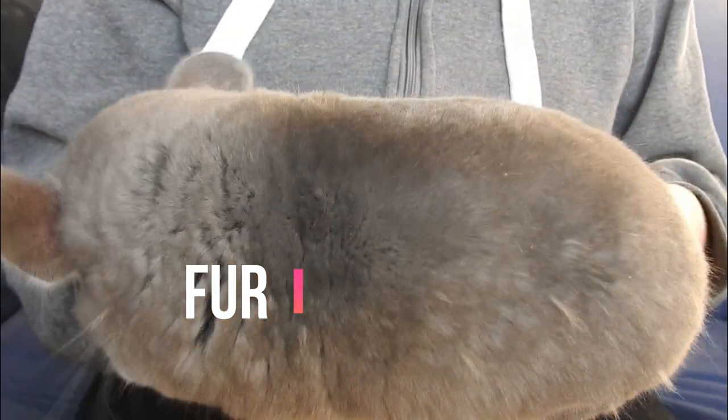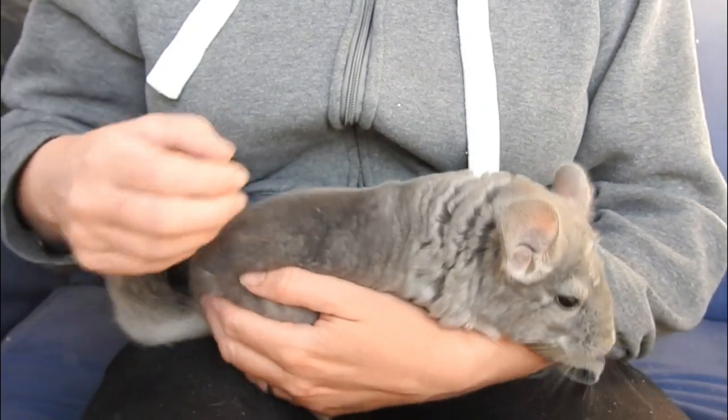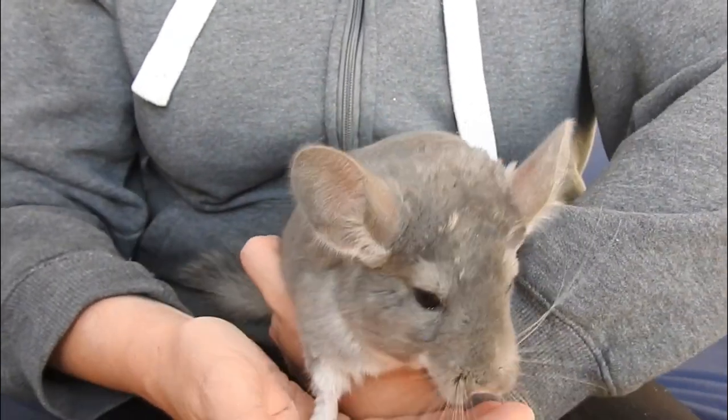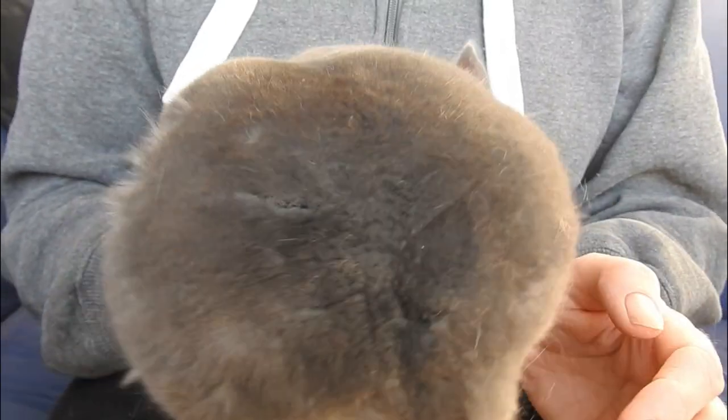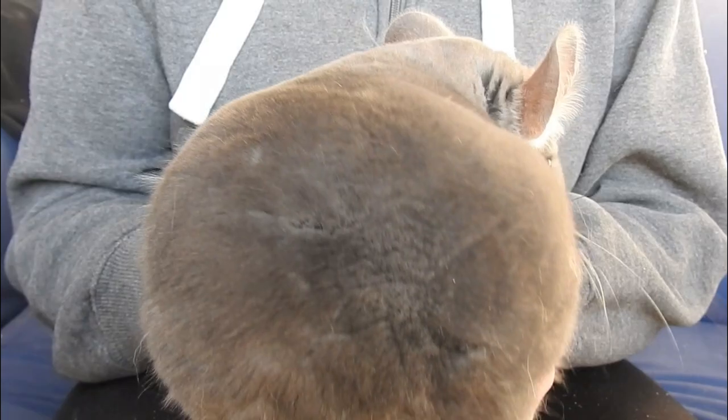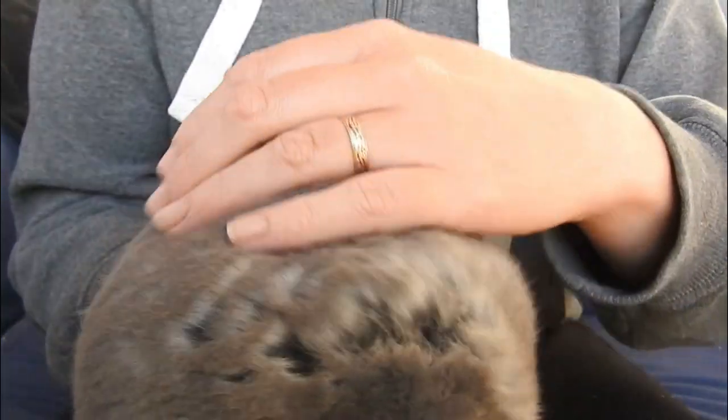Chinchillas should be fairly even all over with no bald patches. They do have a molt where they release some of their dead fur, called priming. It does make them look a little tatty but not overly uneven. If your chinchilla's got really uneven fur, it could be a sign of fur chewing — I may do a whole video on that.